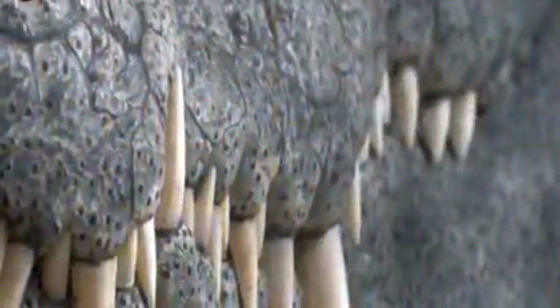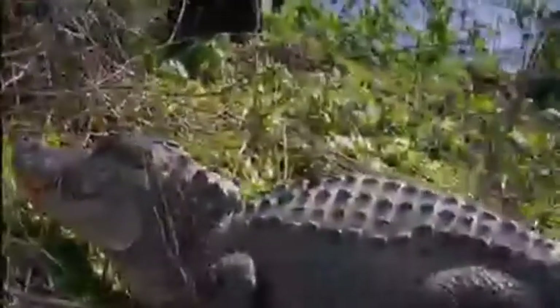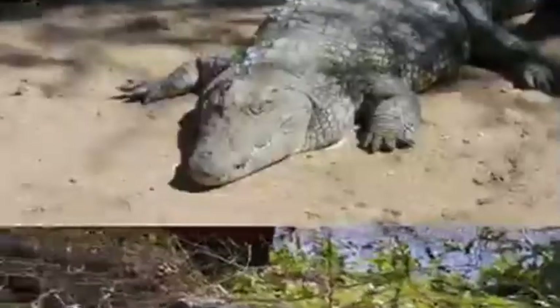The teeth of crocodiles appear large and protrude from the mouth, while the teeth of alligators remain inside. Now you can easily differentiate between these two.